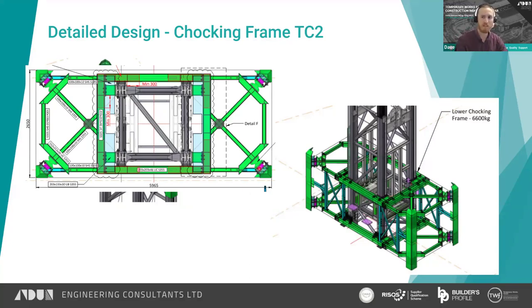For both systems, the upper chocking frame was constructed at basement level, hoisted up into position on the crane mast once the jump form rig had moved through, and fixed to the mast. The lower frame was then constructed at basement level and fixed to the mast. Both frames had a trailing deck for access during climbing, and the lower frame also had to allow crane driver access at all times.